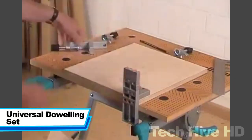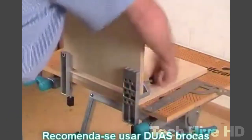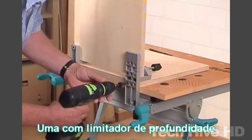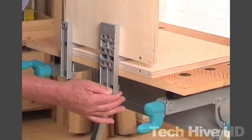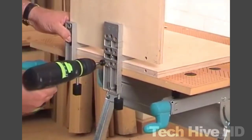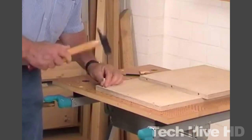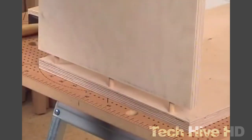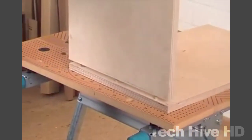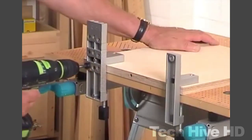The Universal Doweling Set by Wolfcraft is a practical tool for making precise and secure wood joints with dowel pins. The package includes a drill gauge with steel brushes and guided slots, a board clamp, 40 dowel pins, and a wood drill bit. The board clamp holds boards with a thickness of 12 to 30 millimeters and can be adjusted horizontally and vertically. Its depth stop ensures holes are drilled to the correct depth for T-butt joints. The set allows for edge-to-edge T-butt joints without measuring and marking, and includes an instruction manual. Made of high-quality plastic and steel, the set costs $60 and can be purchased online.